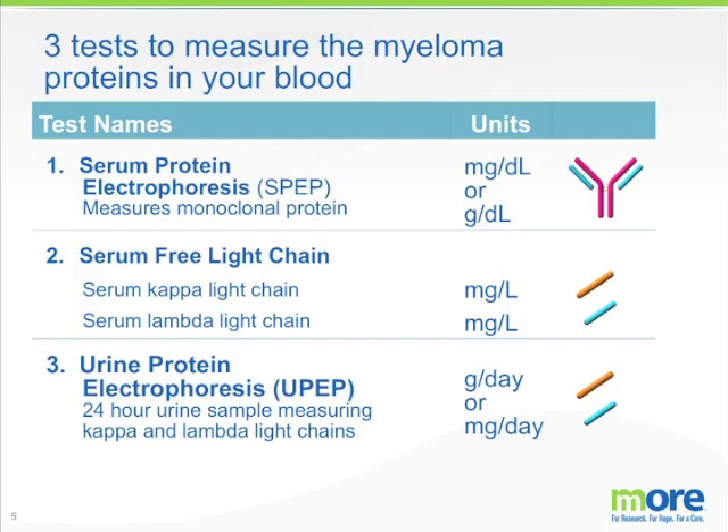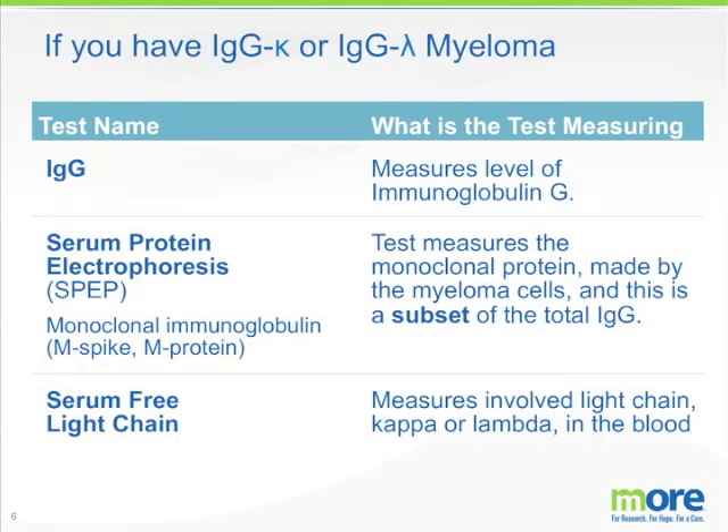It measures the total protein in the urine but in addition measures how many kappa or lambda light chains are in that 24-hour urine sample. So if you have an IgG-kappa or an IgG-lambda myeloma, we think that each evaluation where your doctor wants to assess your myeloma status, the doctor should order an IgG — which measures the total amount of immunoglobulin G — a serum protein electrophoresis, which measures the amount of monoclonal protein made by the myeloma cells, and a serum free light chain, which measures the involved light chain, either kappa or lambda, in the blood.